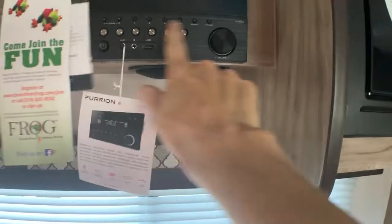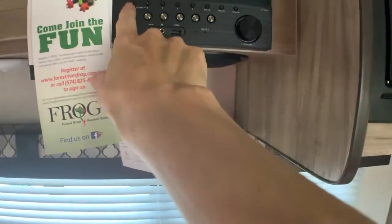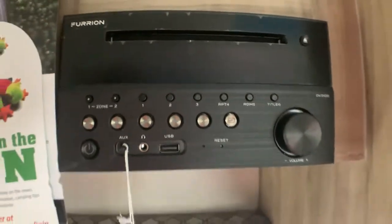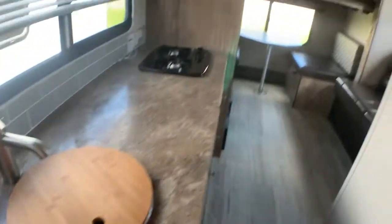This has a fun Bluetooth radio — one button will give you the opportunity to play your speakers outdoors, indoors, or both. There's some overhead lighting and a speaker here, and again, big counter space.